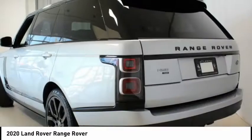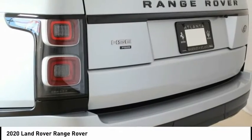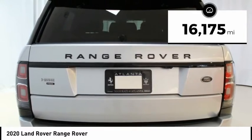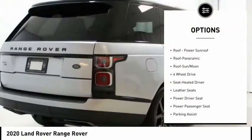Ebony/Ebony/Ebony with Perforated Windsor Leather Seat Trim. 110 Volt/180 Watt Power Outlet. Long Wheel Base. 22-Way Heated/Cooled Massage Front Seats with Memory.